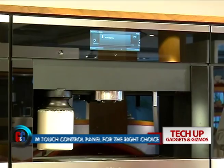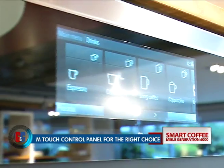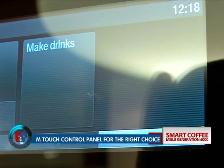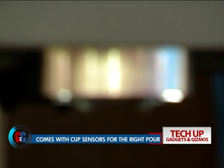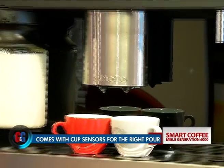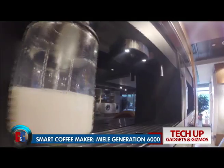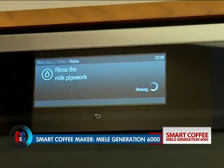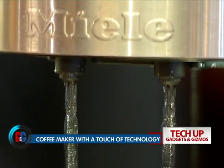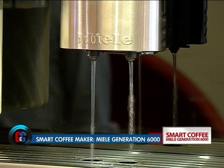There's an M-Touch control panel that is on the lines of modern smartphones and is smoother than many smartphone displays. There's also a cup sensor that integrates rim detection technology, so the delivery of coffee is always from an ideal position. The spout adjusts precisely to any beverage of your liking. And to keep the germs away, the machine always rinses itself after every cup it's made.